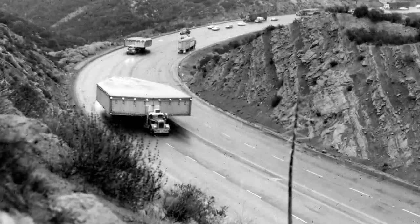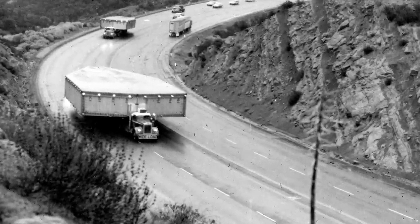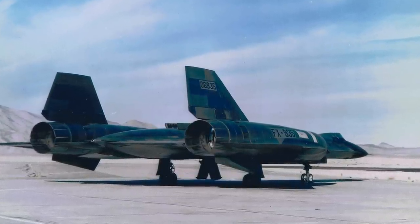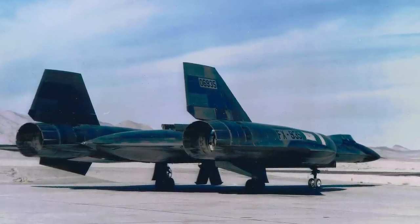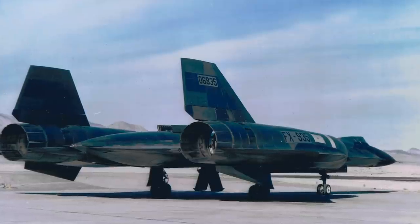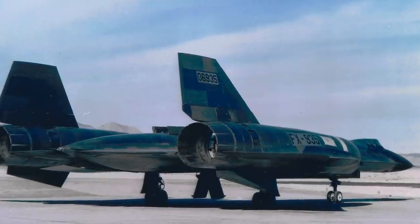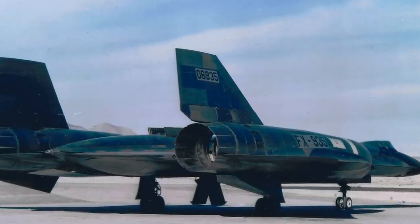Transporting the A-12 from Burbank to Groom Lake involved using a specially designed trailer that was 35 feet wide and 105 feet long. This journey took two days and involved clearing or modifying roads to accommodate the trailers. Once the aircraft was reassembled and the J-75 engines installed, a new challenge arose. Since the titanium airframe had to expand at high temperatures, Lockheed engineers had to allow for gaps or expansion joints. When the aircraft was first fueled up on the ground at its lowest temperature, 68 leaks were found — the fuel would soften the sealants and cause leaks, and a resistant sealant was never found.